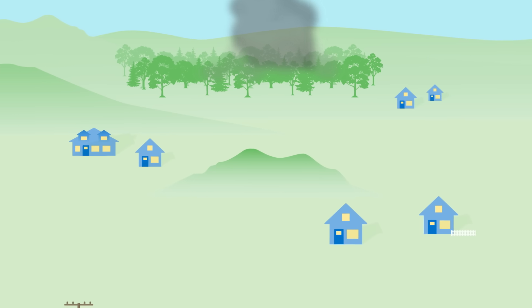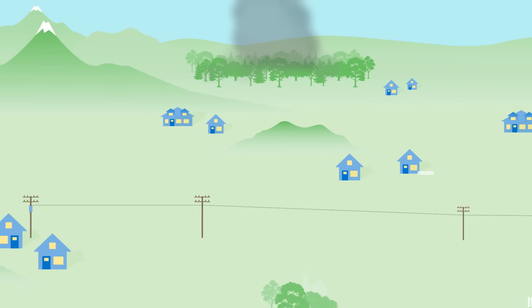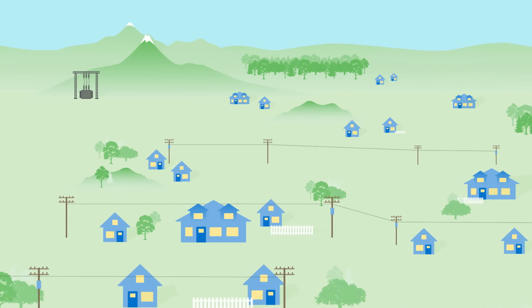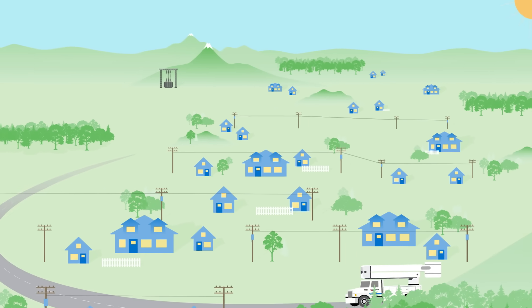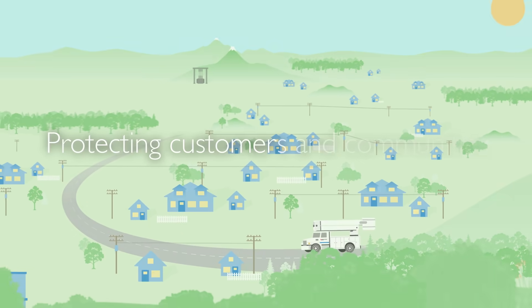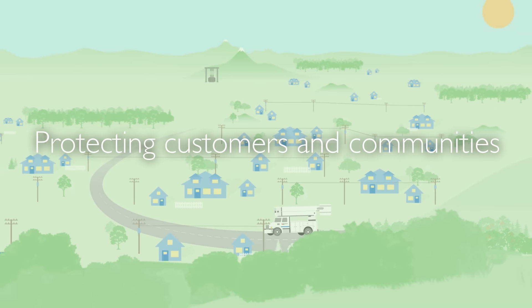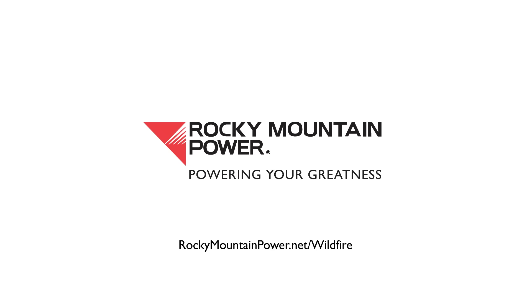Here at Rocky Mountain Power, we're dedicated to keeping our customers safe while delivering the power that our communities count on every day. During times of extreme weather events, when wildfire risk is at its highest, our wildfire prevention measures will help protect our customers and the communities we serve. To learn more, visit us at rockymountainpower.net/wildfire.